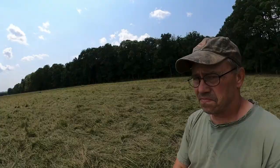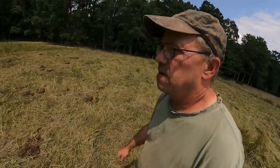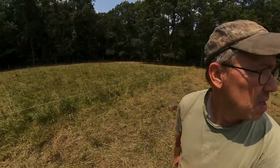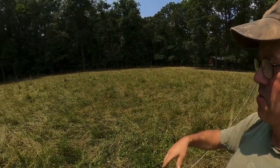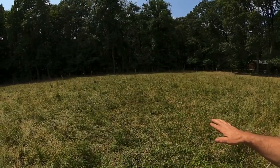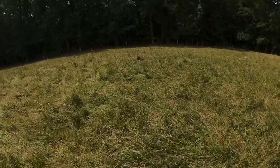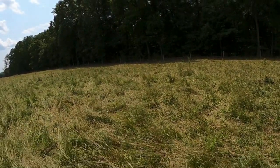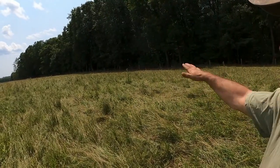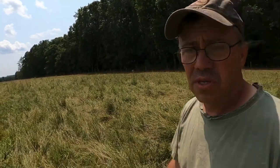Yesterday morning I figured out what size paddock I thought the cows should have and gave it to them. It's fairly square, a little bit rectangular. When I came back yesterday afternoon, it was grazed fairly well but there was a lot of stuff still sticking up. Whenever I graze something I want it flat to the ground if I possibly can, because we're going to recycle those nutrients back into the soil quicker. They were there from yesterday morning till around two o'clock and then I saw what was going on, so we needed to adjust the paddock size.